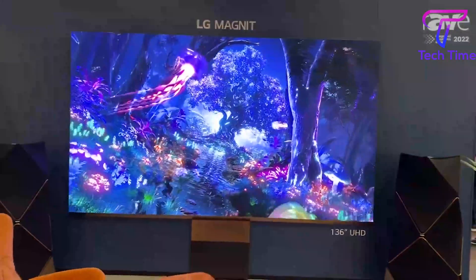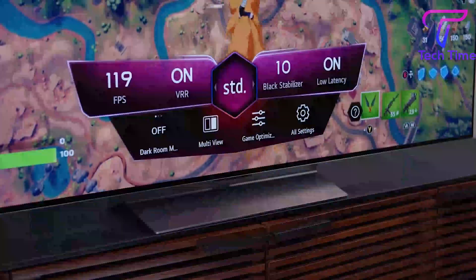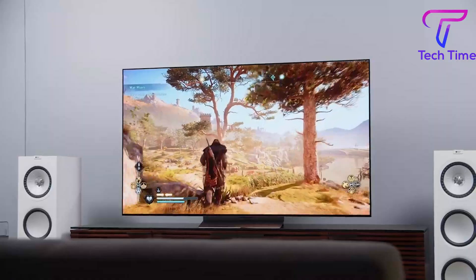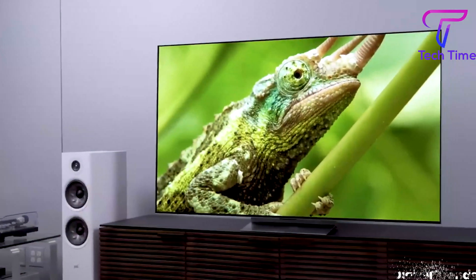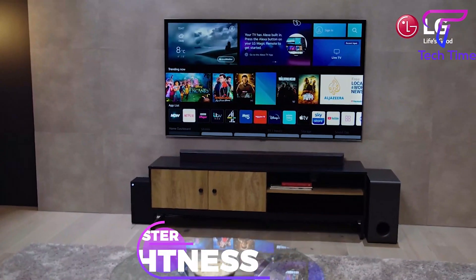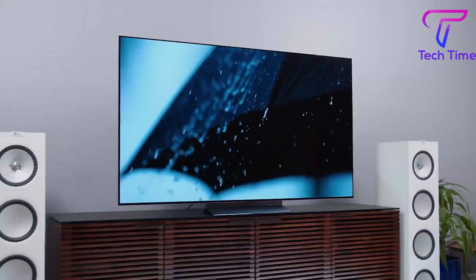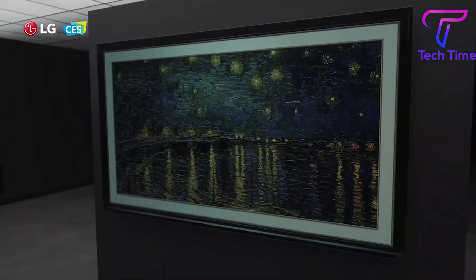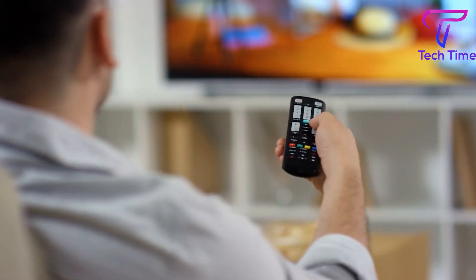That's why LG is thinking about using microlens technology in their next generation of television sets. While this may be the first time you will see a massive increase in brightness from LG, the LG G2 is currently the brightest LG TV. As one of the brightest OLED models on the market, the LG G2's brightness is enhanced with a brightness booster that pushes it to a maximum of 20% brighter than the LG C2's EVO panels. So, what are we expecting the microlens' advantages to be if that's the case? Please hang tight, we'll get to it in a minute.